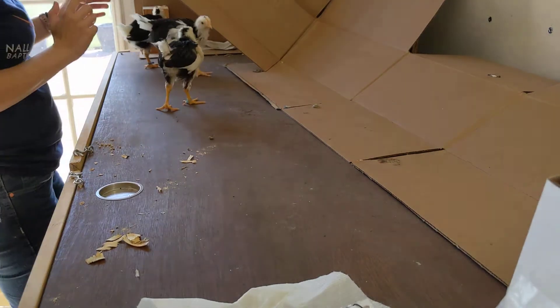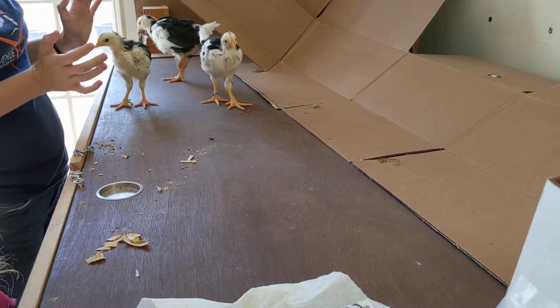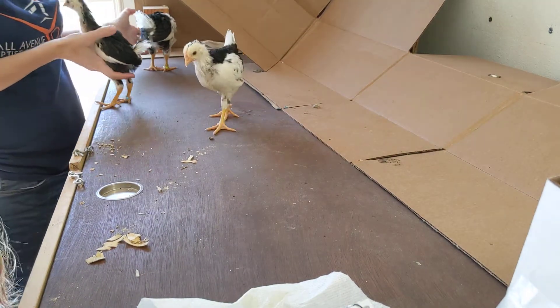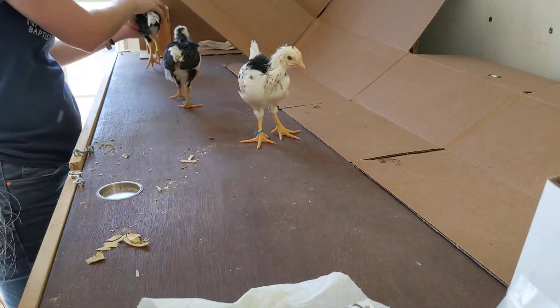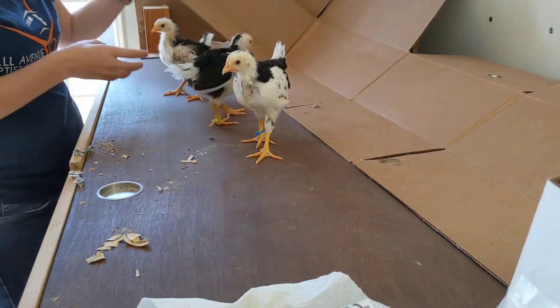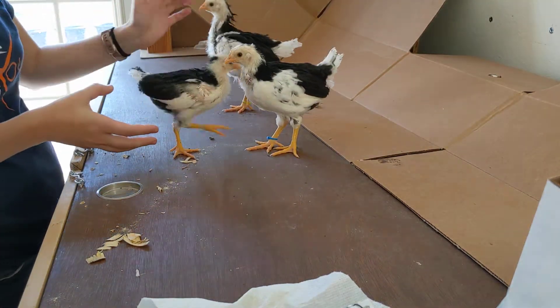Today we are looking at four-week-old Exchecker Leghorns. The Exchecker Leghorn is actually our smallest bird. This one is the smallest we have of all of them, and it's quite a bit smaller than this one.